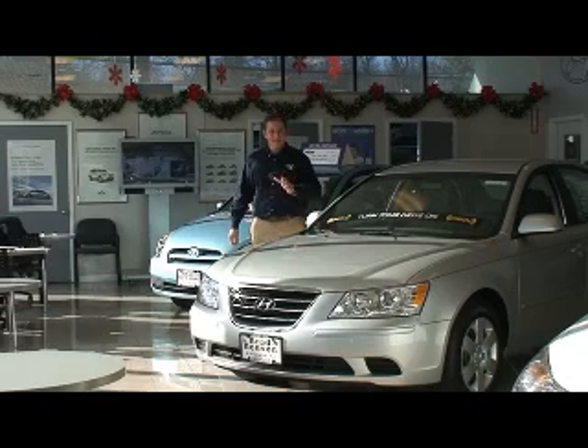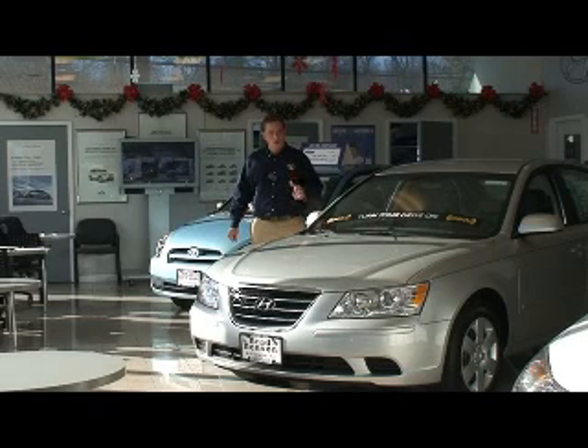As far as safety, this is the safest sedan in its class. It's got a 5-star crash test rating front and side. This car has all-wheel disc brakes with ABS, electronic stability control, traction control, and six airbags that include side airbags and side curtain airbags.